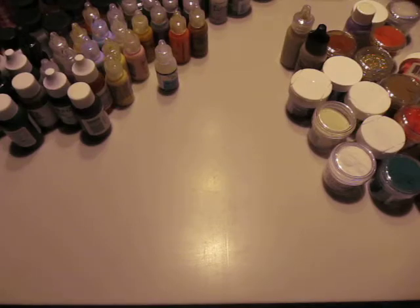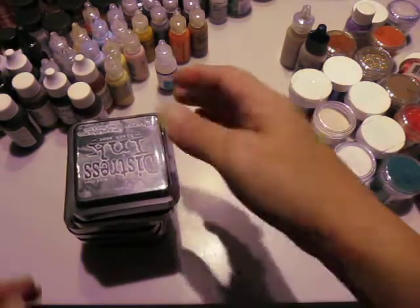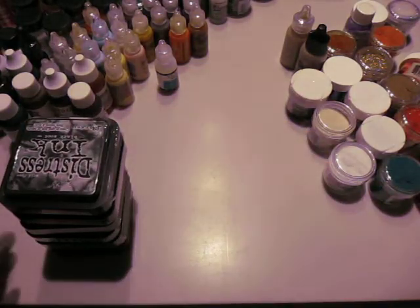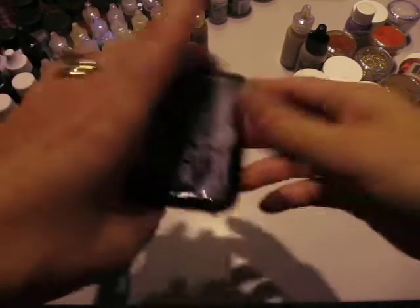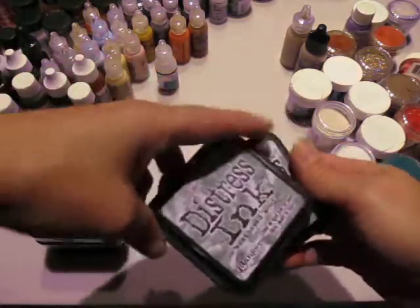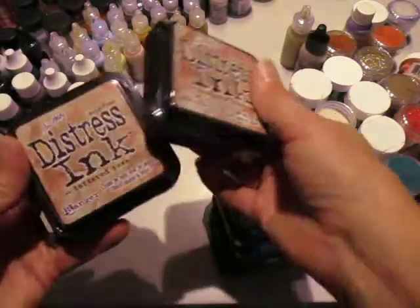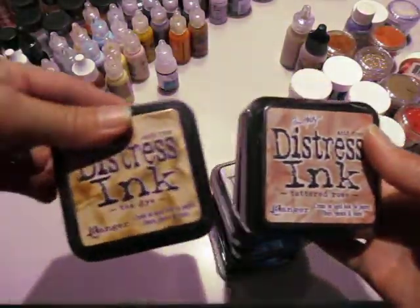I did get some distress inks — I wasn't expecting to. Since they said it was mostly discontinued products and seconds I wasn't expecting most of their popular stuff to be there, so I was surprised when I found distress products. Black soot, a couple weathered wood, old paper, tattered rose, and T-dye.